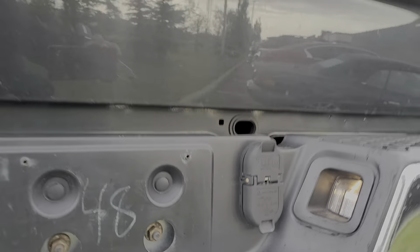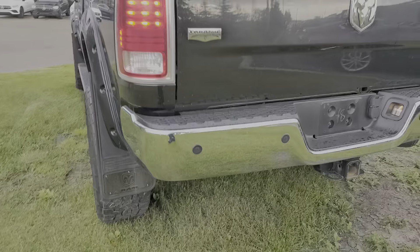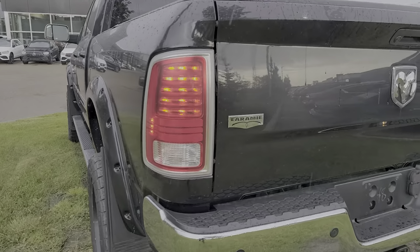Got another hitch right here, trailer plug-in, parking sensors on the back. That's your Laramie badging right here. You've got the nice big mud flaps. I'll take you inside to show you what it looks like from inside.